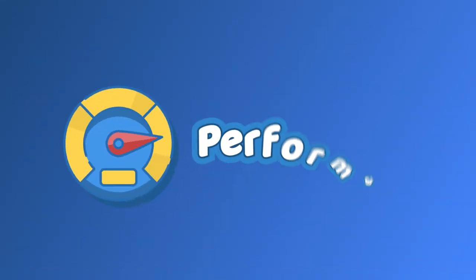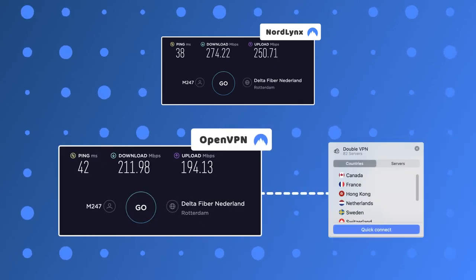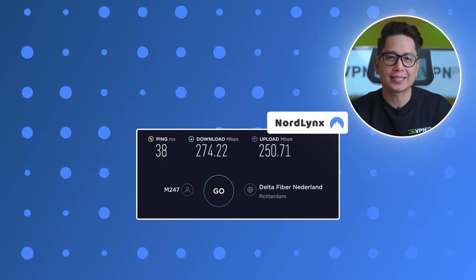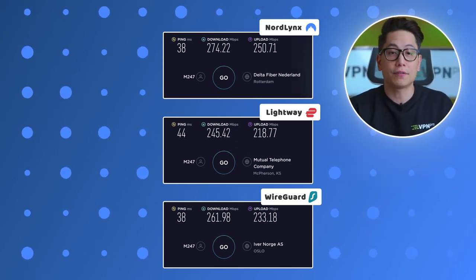NordVPN doesn't explain the tricks to maximizing performance either. For instance, I know that NordLynx is the protocol with the best speed, but some specialized servers only work with OpenVPN. You can take a look at the NordVPN speed test for yourself — while NordLynx speeds are fairly high even in some distant locations, OpenVPN hangs behind but allows me to run double VPN servers. In this NordVPN review 2023, I'm not going to claim that NordLynx has unbeatable speeds. Comparing NordVPN versus ExpressVPN, Surfshark, or any other top provider, the average speed is within a similar range — more than enough for streaming.